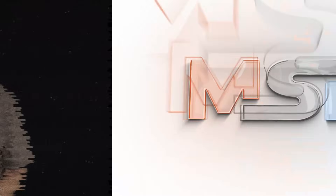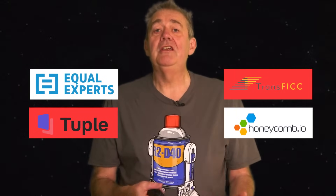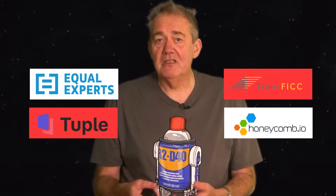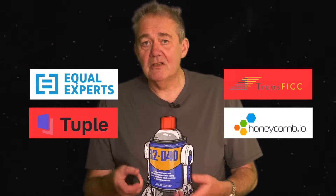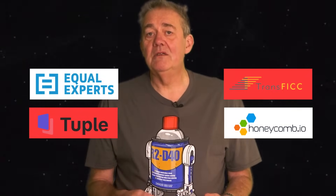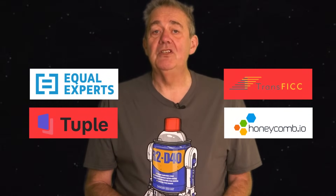Let me pause there and say thank you to our sponsors. We're very fortunate to be sponsored by Equal Experts, Transfic, Tuple, and Honeycomb. Honeycomb helps engineering teams deeply understand their own production systems through observability. All of these companies offer products and services that are extremely well aligned with the topics that we discuss on this channel every week. So if you're looking for excellence in continuous delivery and software engineering in general, do click on the links in the description below to check them out.